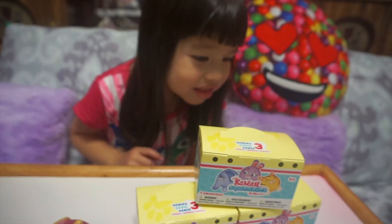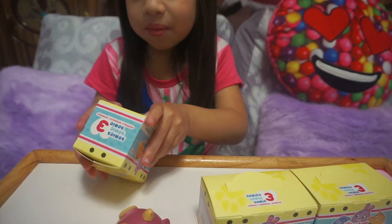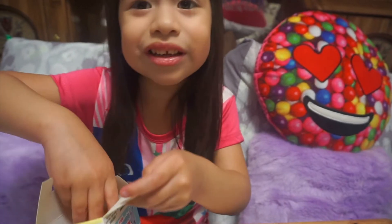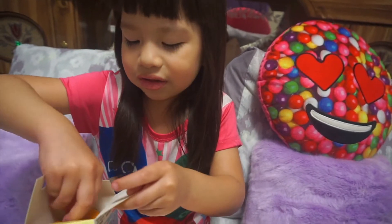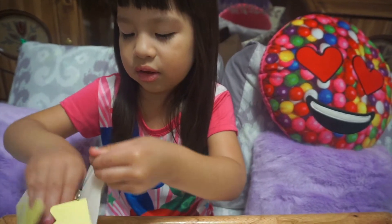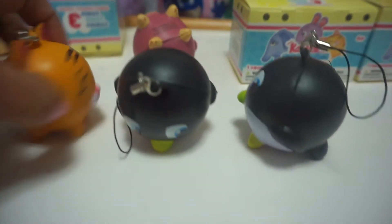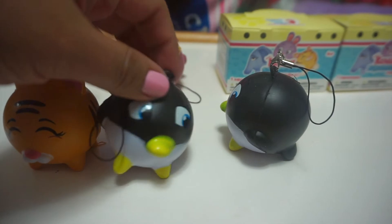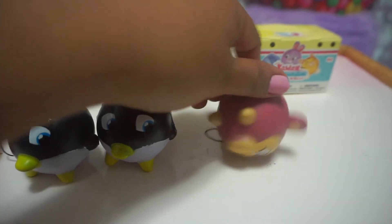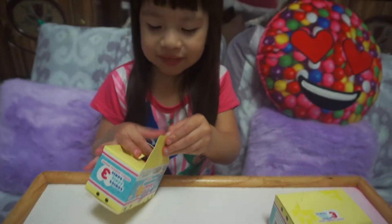We still have three more to go. I hope I get the panda! Oh my gosh, it's not a duplicate — it's a little lion! Oh my god, it looks like a kitty — like a kitty-lion — but it's a lion. How cute is he! So cute. She has a repeat right now, but I hope I get the panda.